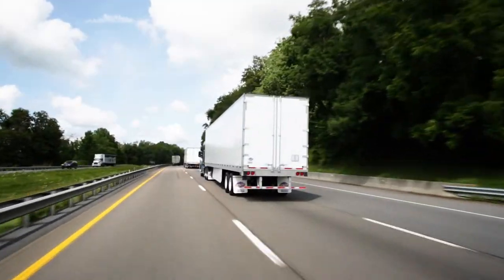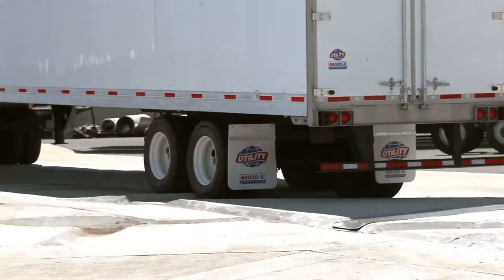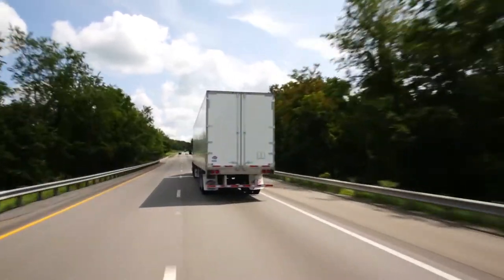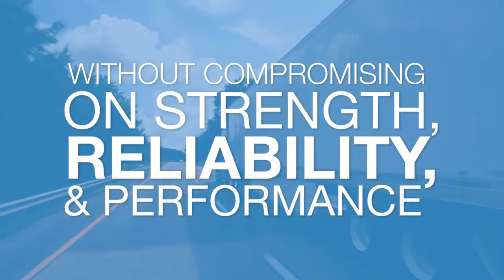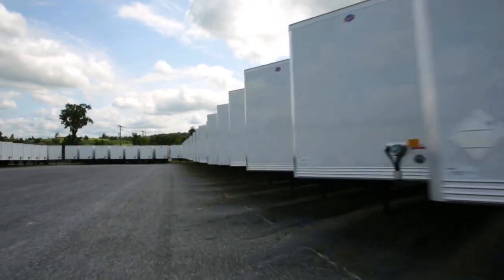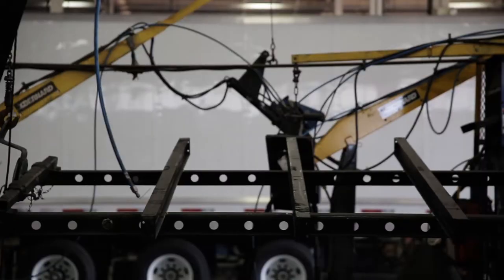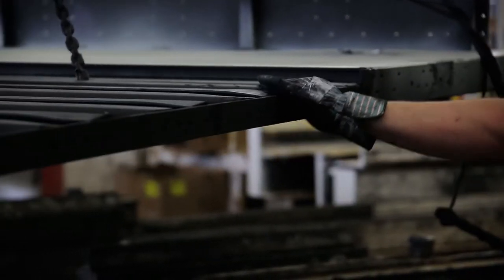The 4000DX composite thin wall van was refined over hundreds of miles of real-world testing on Utility's proprietary torture test track. Every design detail was meticulously examined in order to lower the weight of the trailer without compromising on strength, reliability and performance. To no surprise, the 4000DX composite became the fastest growing model in our history — a history of exclusively building trailers that spans over 100 years.